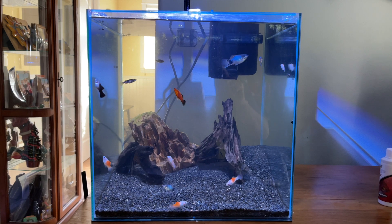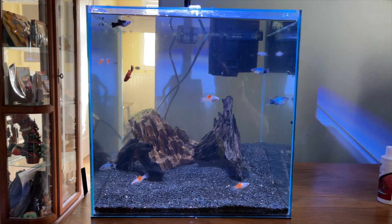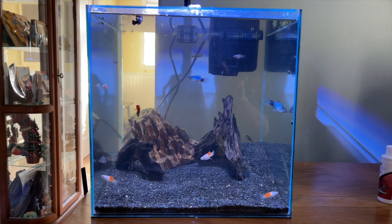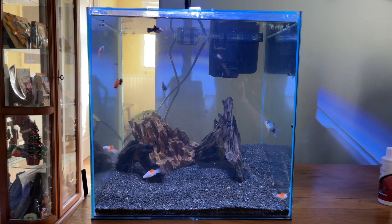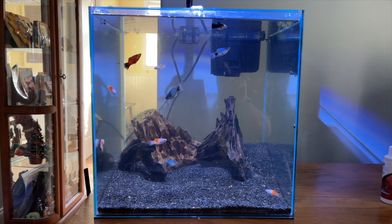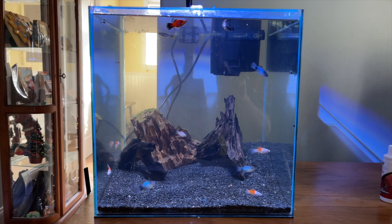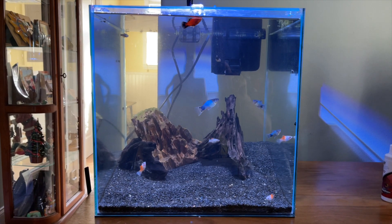And the two scarlet badis are also doing wonderful. I think the badis have started to eat flakes because I have not fed brine shrimp for a week. I fed flakes the other day and they look pretty fat, so I think they're starting to munch on them a little bit. I've been crushing the flakes up pretty fine.